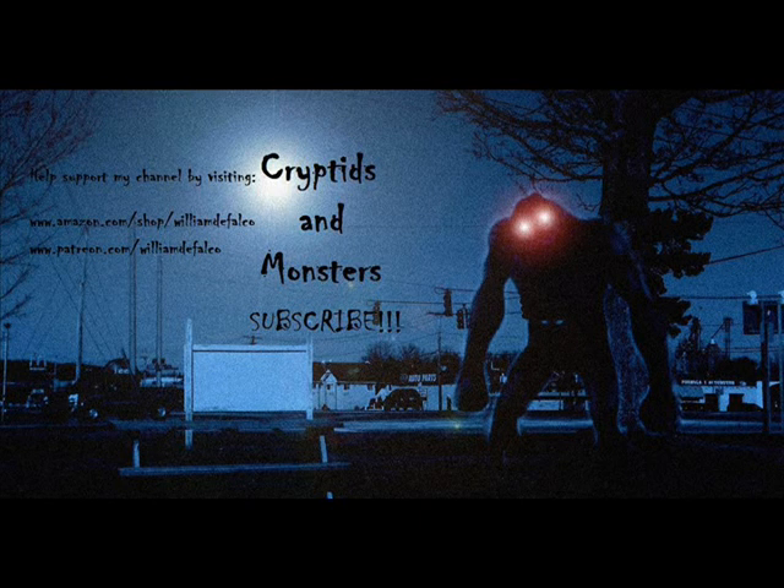Hello everybody, this is Fernando for the latest Cryptids and Monsters video. Let's go ahead and do another entry here and continue this series, once again based on one of your new suggestions. This one has to do with yet another cryptid found in West Virginia — and maybe still is there. West Virginia is like a little mini-hub when it comes to so many cryptids, as I've mentioned several times in my past videos.